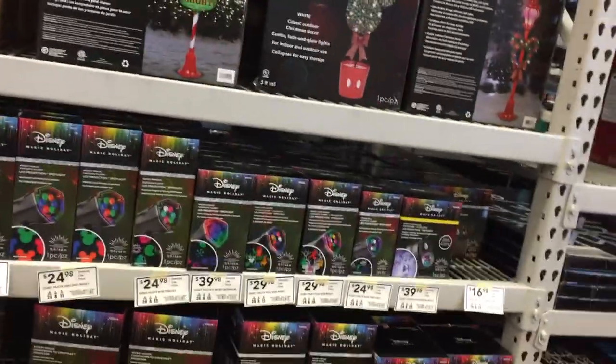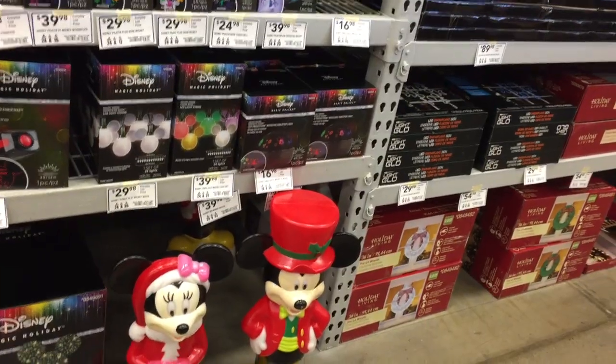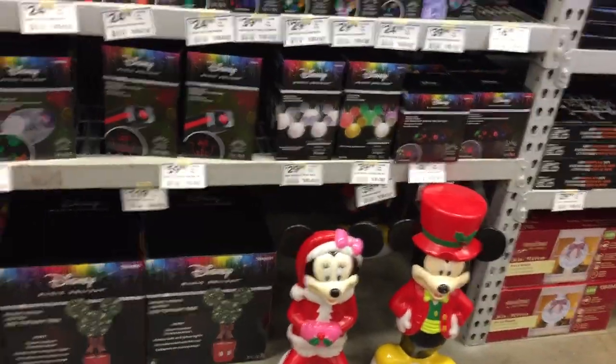I don't see any more Minnie — that's the last one. It's September 30th, it's not even October, and there's only one Minnie left. Two Mickeys and one Minnie. So we got the second-to-last Minnie.